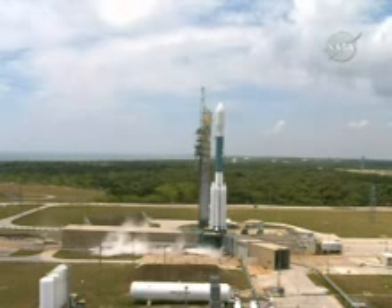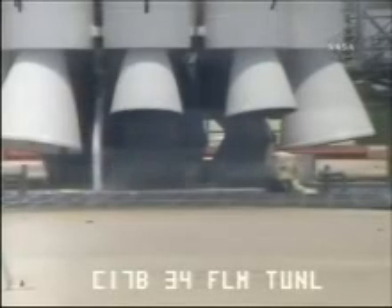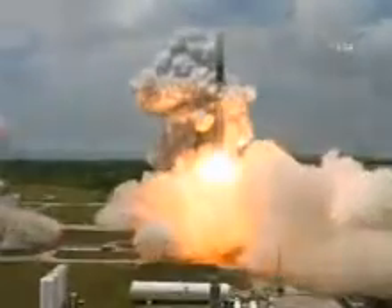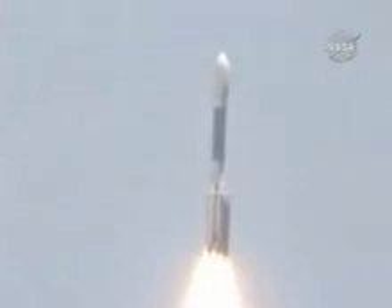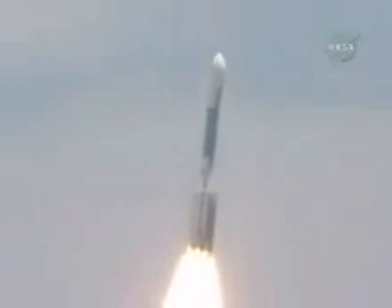Ten. Nine. Eight. Seven. Six. Five. Four. Three. Engine start. One. Zero. And liftoff of the Delta rocket carrying GLAST, a gamma-ray telescope searching for unseen physics in the stars of the galaxy.